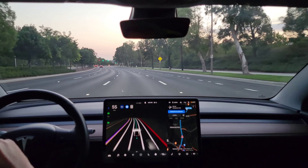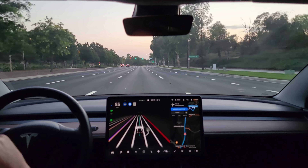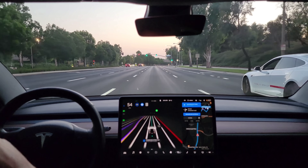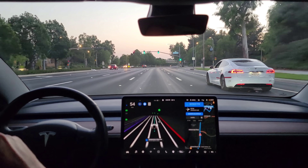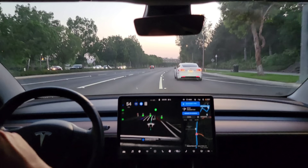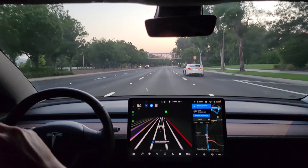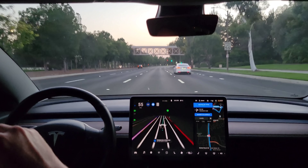Now it's realizing it's going to have to move over. There we go — now it's recognizing it needs to get back. Little hesitation there because of the intersection. There it goes.